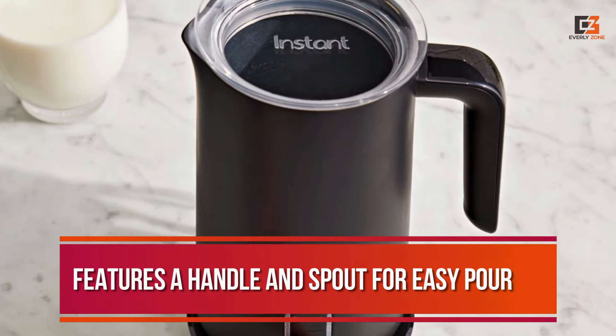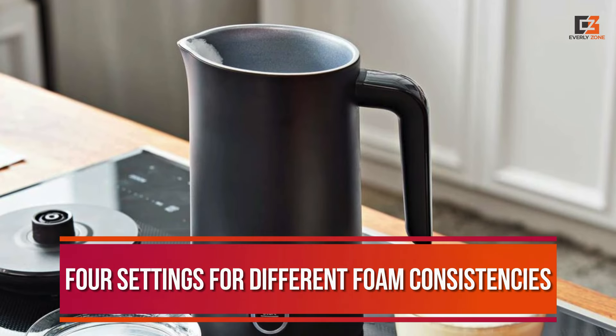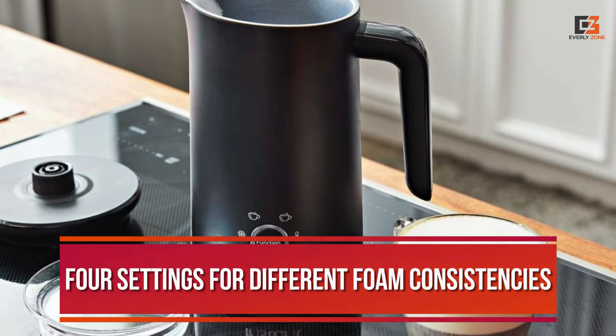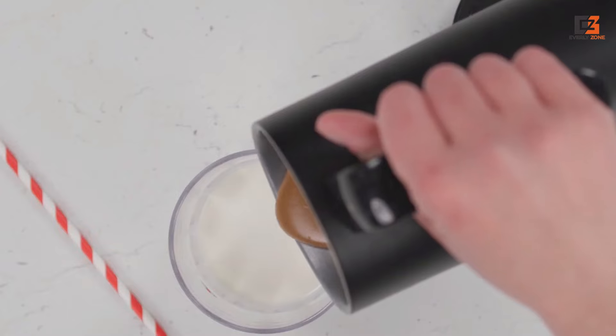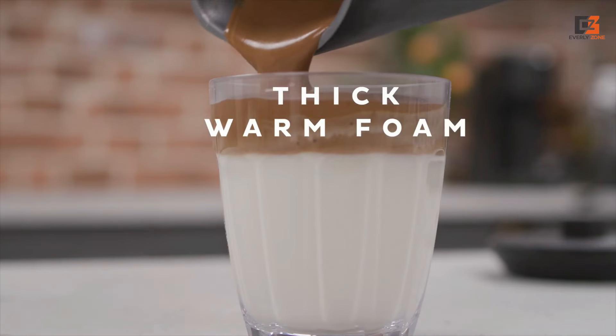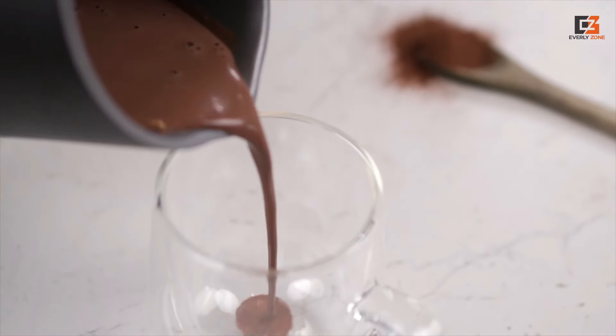The device features a handle and spout for easy pouring and artistic froth designs, along with 4 settings for different foam consistencies. Its non-stick interior makes cleaning a breeze, and its reliable quality is backed by the same company behind the popular Instant Pot. Overall, it's a convenient and reliable option for frothing milk for your favorite beverages.